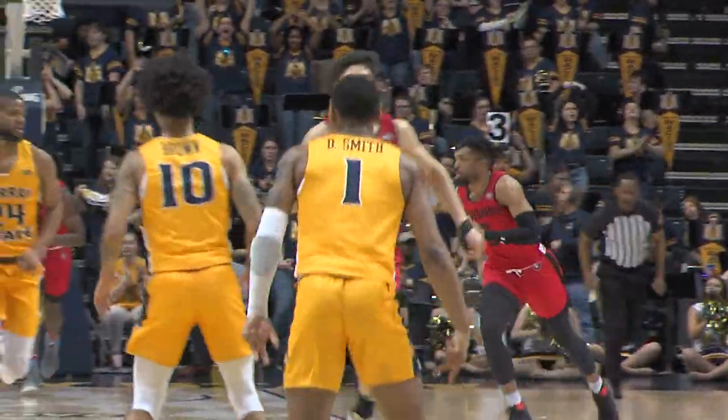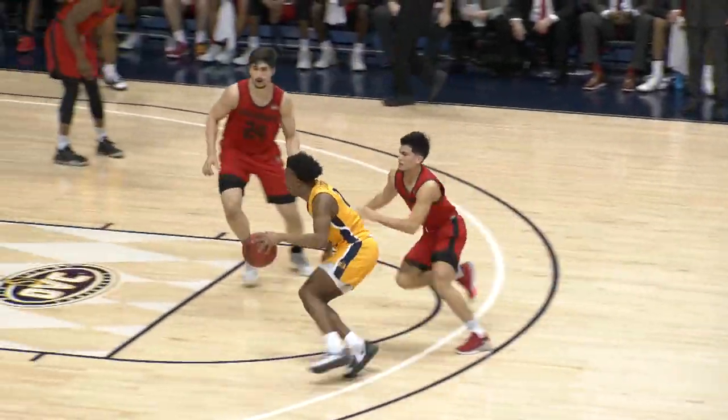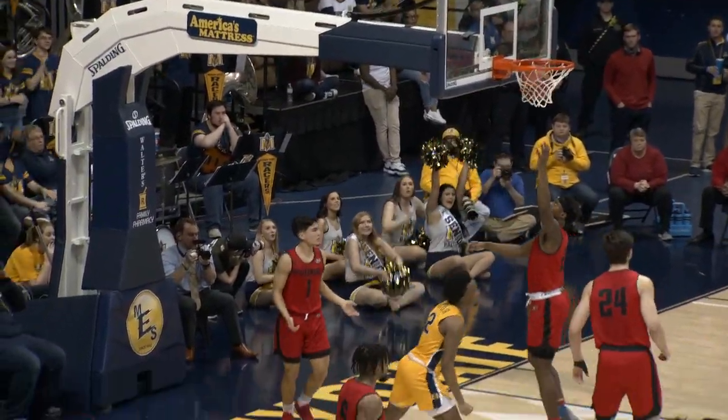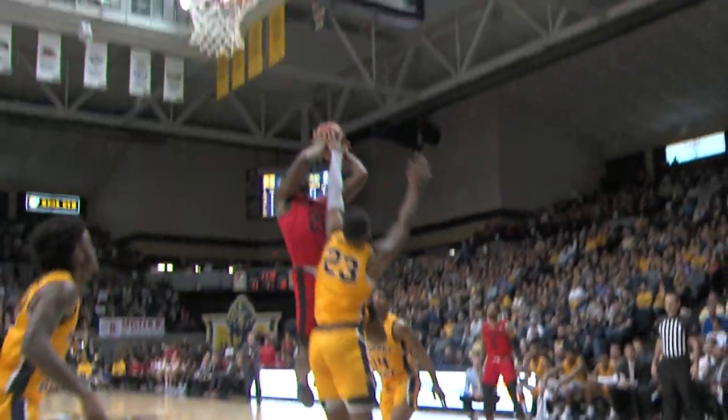K.J. Williams got double-teamed and makes an unselfish play. Finds Chico Carter Jr., drives in the lane, bumped off the glass and in. Yeah, a lot of contact there. Carter played through it and got it to fall.